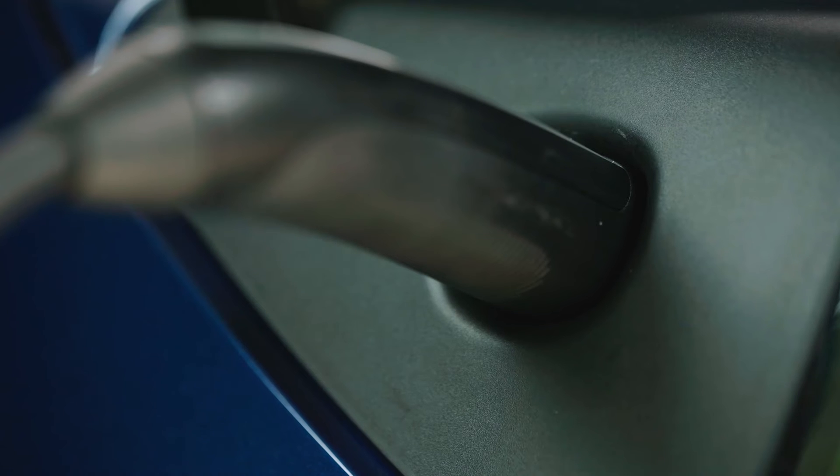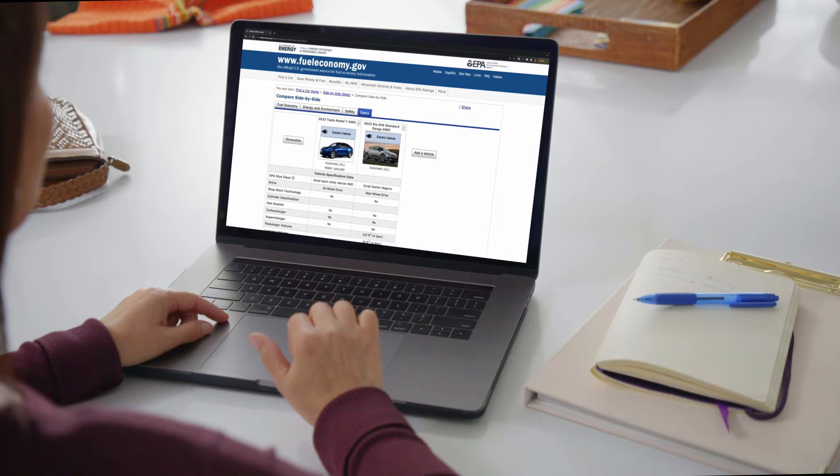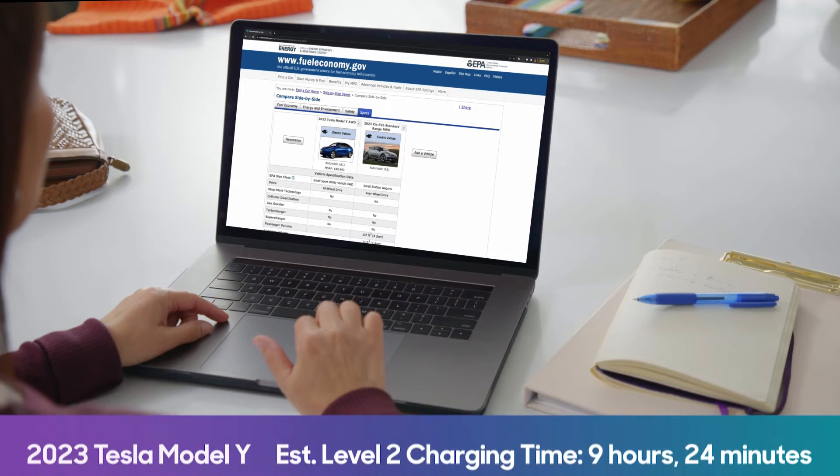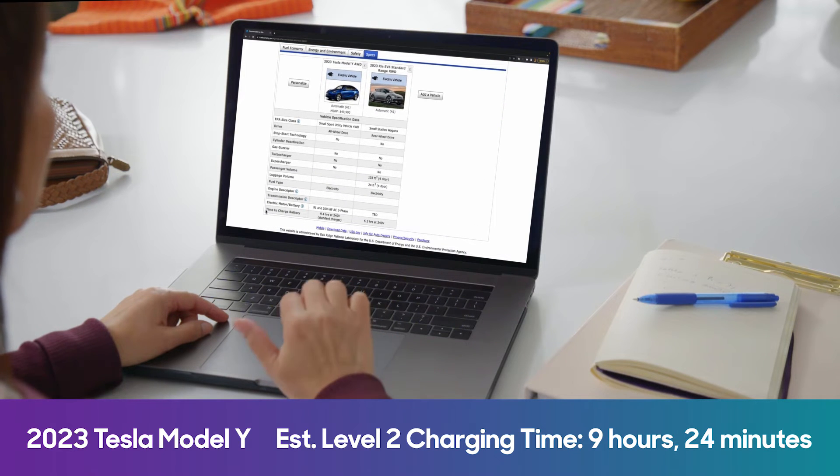In our own home charging tests, our Tesla Model Y was able to add approximately 46 miles of range in one hour of level two home charging when properly set up. The EPA's website provides helpful time-to-charge measurements for level two charging on its vehicle spec pages. The 2023 Model Y, for example, is estimated to take nine hours and 24 minutes, but again, it's not that simple.